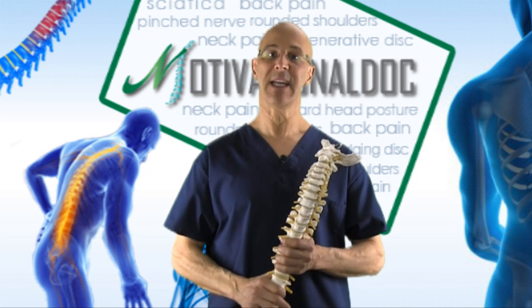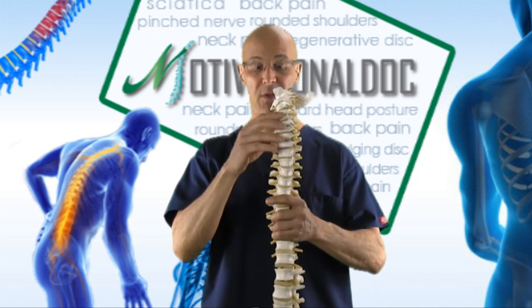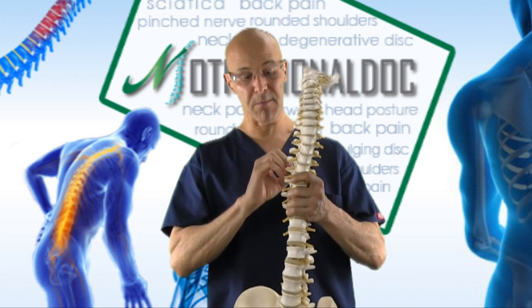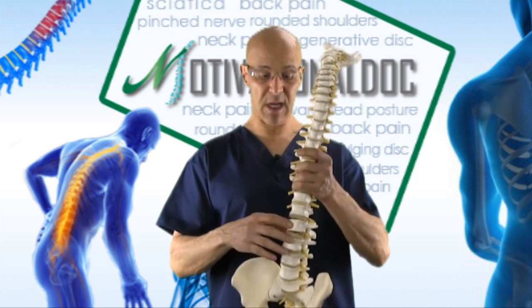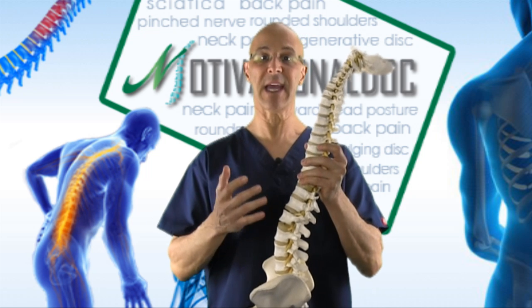Nerves can be affected in different places of the body, commonly from the neck. Nerves in the neck go into the shoulder, the chest, between the shoulder blades, down the shoulder, arm, hand, and fingers — causing numbness, tingling, pain, and cramping. The nerves around the mid-back come in between the rib cage, commonly called thoracic neuritis or intercostal neuritis, causing pain that comes around to the chest. Nerves off the lower back affect the buttocks and go down the leg — called sciatica — with burning, tingling, numbness, cramping, and aching.